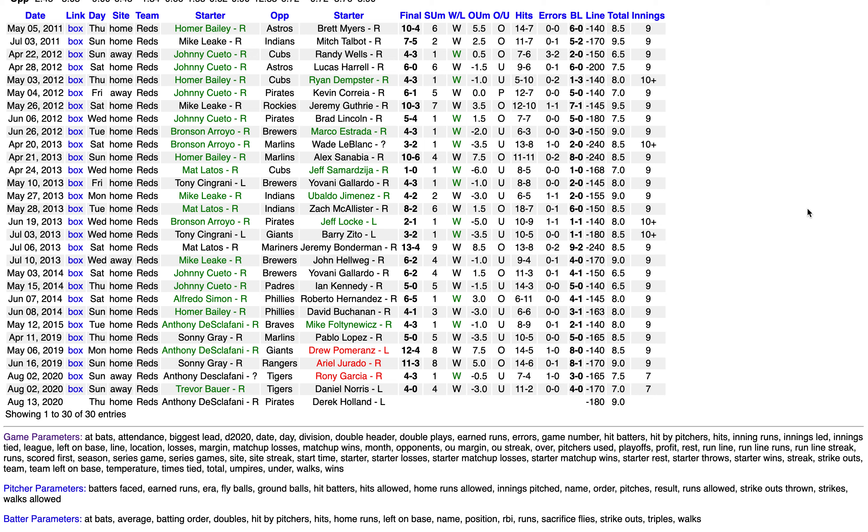This SDQL would indicate a play on the Reds over the Pirates. Back tomorrow with another sample performance indicator in Major League Baseball. Thanks for watching.